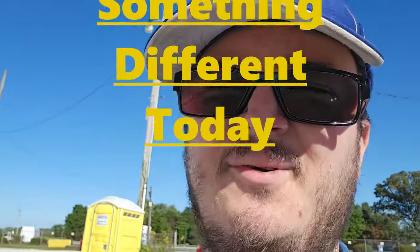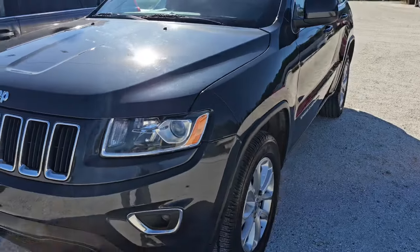What's going on ladies and gentlemen, welcome to an auto auction walkthrough. Today we're going to tour an auto auction here, so join me.